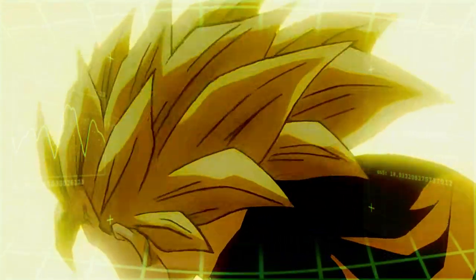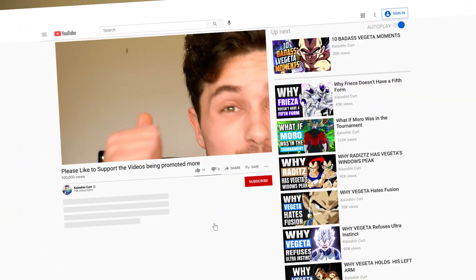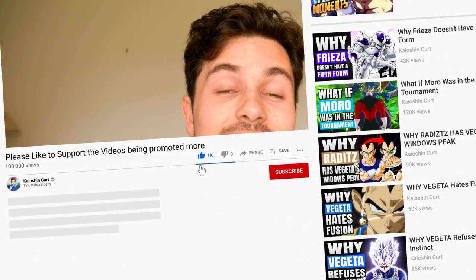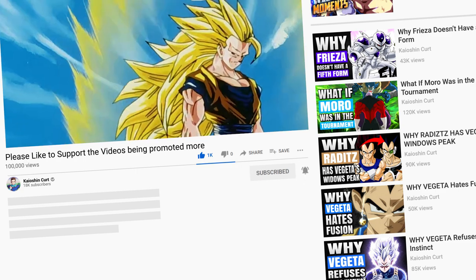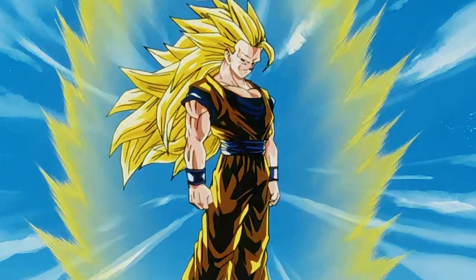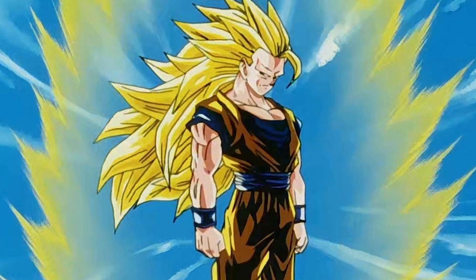Why does hair grow, and more strangely disappear, during and after the Super Saiyan 3 transformation? When Toriyama originally designed Super Saiyan 3, he made the hair grow much longer to presumably make Goku look more powerful.